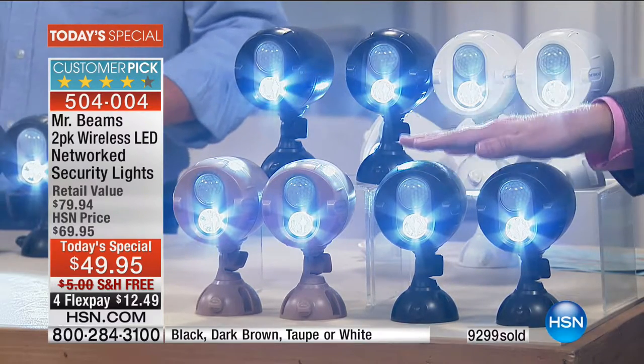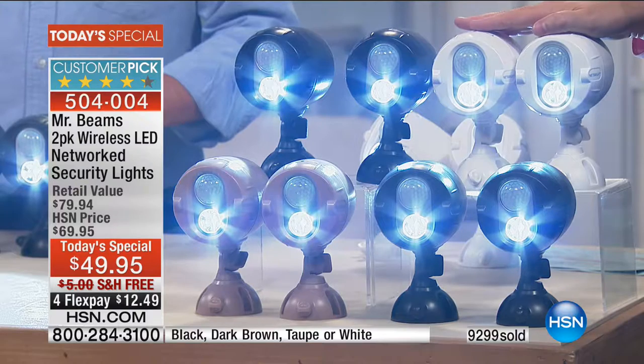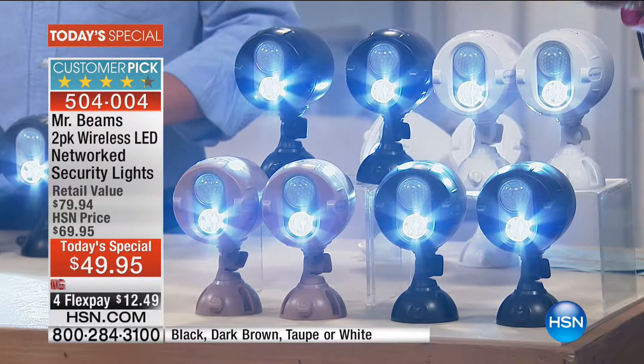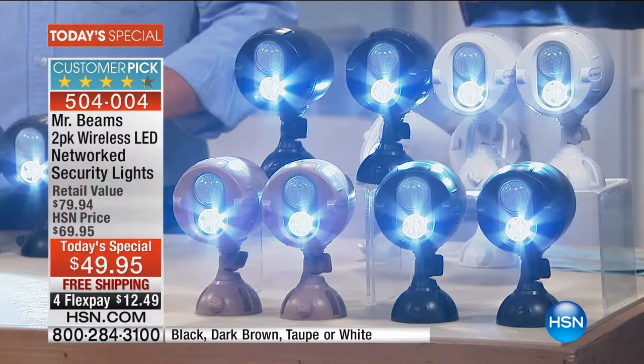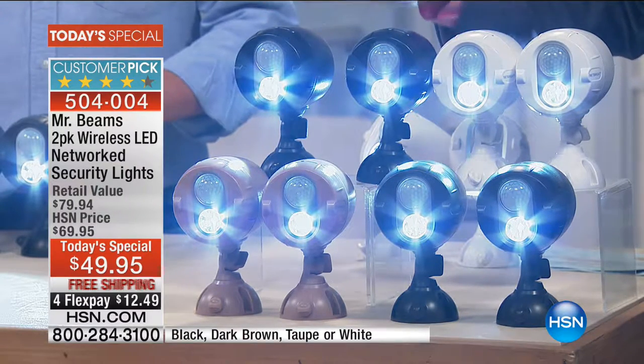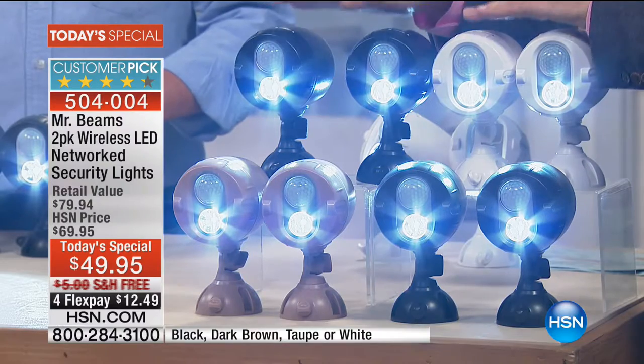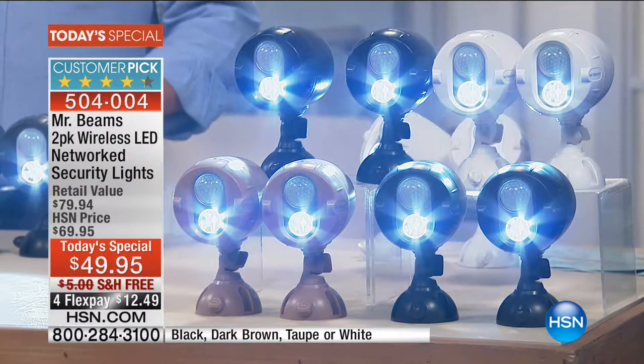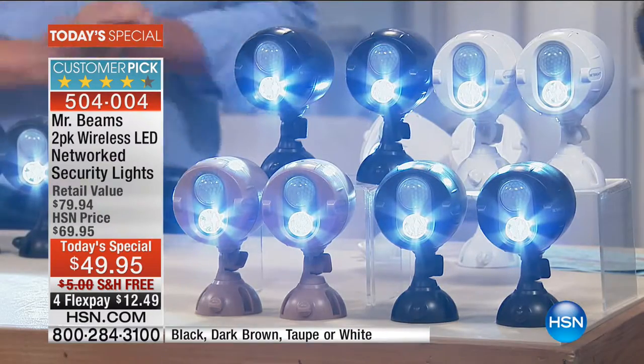Dark brown is a great choice. White is on fire — 40% sold out in white, nearly 60% sold out in black. So these three colors are in the danger zone. Mr. Beams, they have cracked the code.